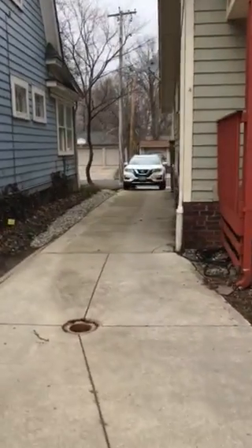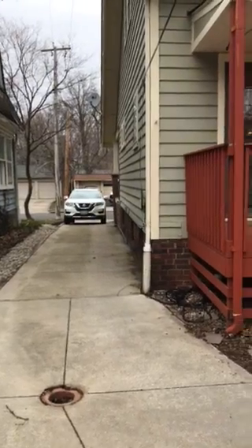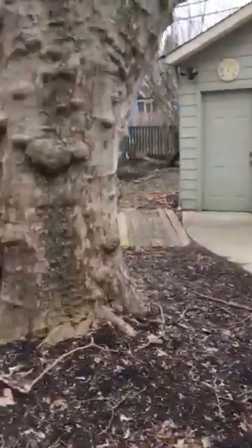That's your driveway — nice concrete driveway. Looks a little tight on the side of the house, but it's a small backyard and it's really nice.